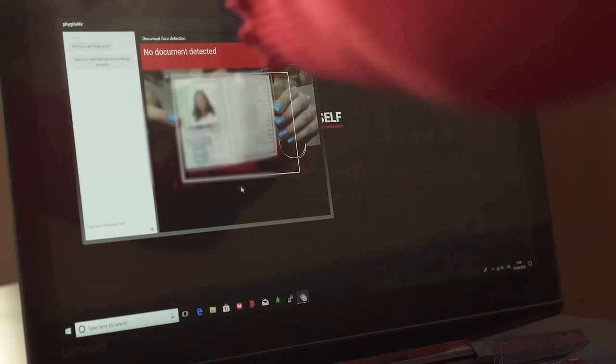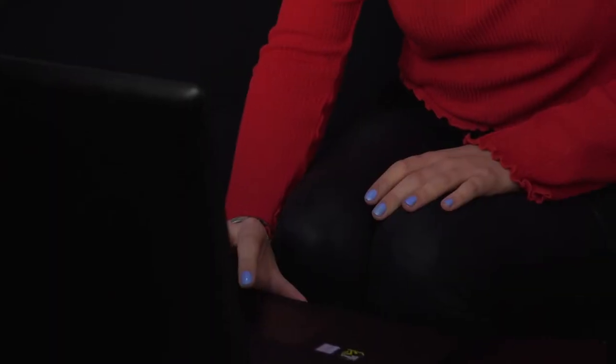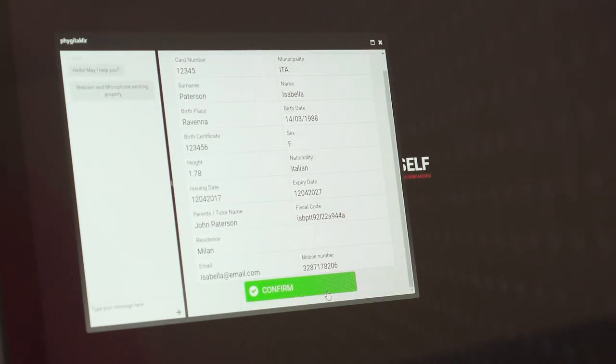security checks are carried out and correspondence between the face and the photo of the document is analysed. The contents of the documents are acquired through OCR and confirmed on behalf of the client. In cases where it is available, it is also possible to check the hologram of the document.